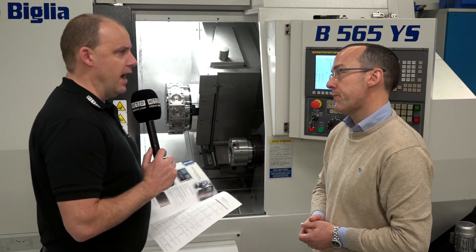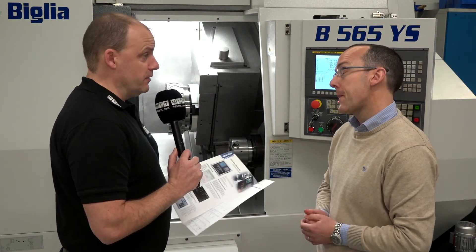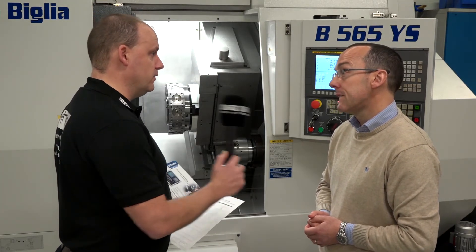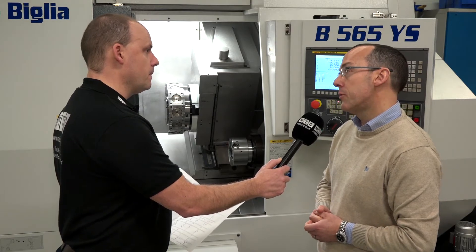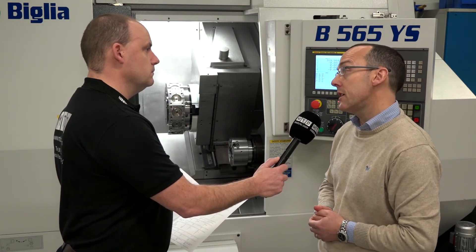And I've seen evidence of that at Dicker Precision down on the south coast — very impressed with not only the machine, but the support that you've given them on their product. Yeah, and I think that's one of the trump cards in Mark Dicker having come back to us straight away for another machine.